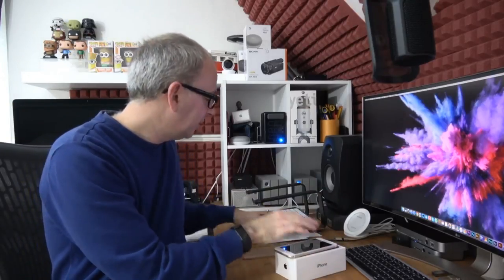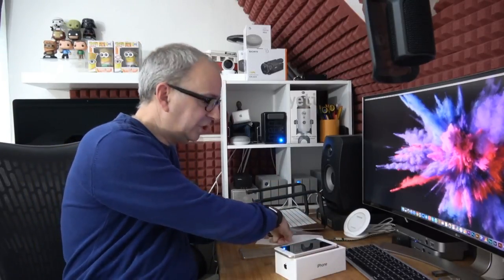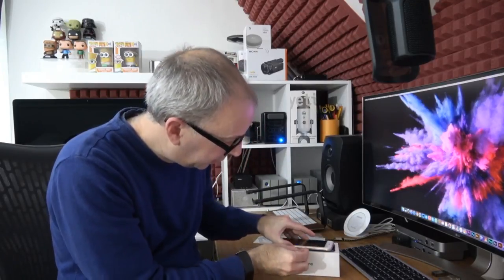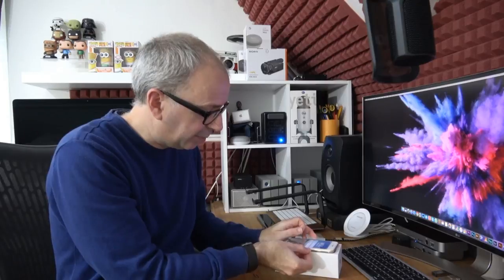It says 'Hello,' so let's swipe up — and it says 'No SIM card installed.' You have to have a SIM card installed to start up the iPhone. Let me get my iPhone 7 Plus and do this live. We'll get the SIM eject tool and pop my SIM card in so we can get this up and running.